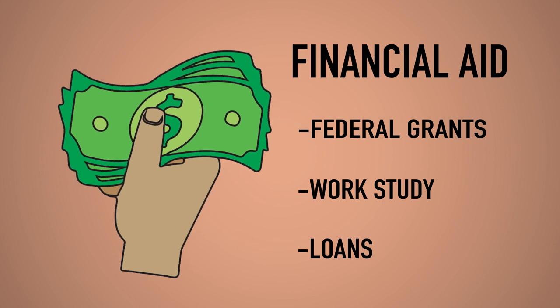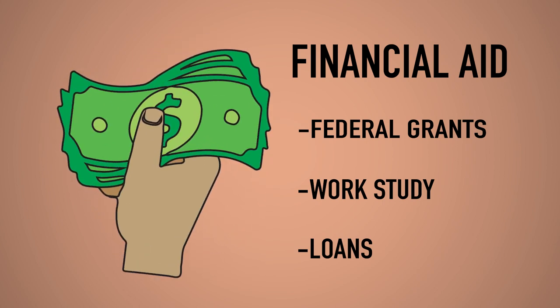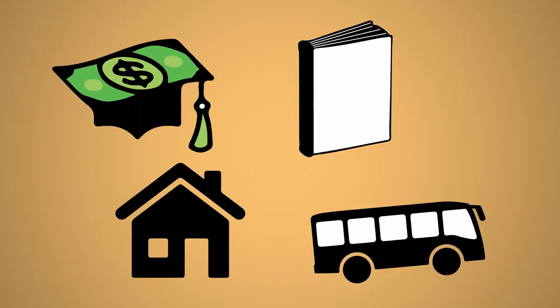You can apply for financial aid by completing the Free Application for Federal Student Aid. Based on your needs, FAFSA can often cover tuition and fees, housing and food, books and supplies, as well as transportation.